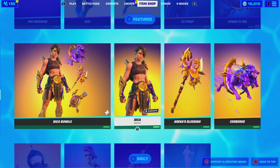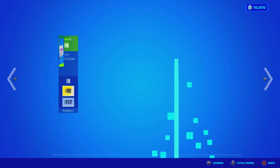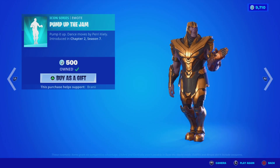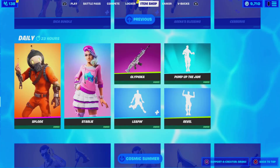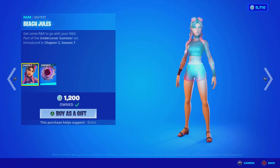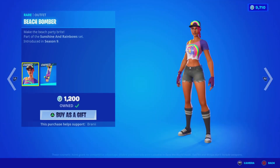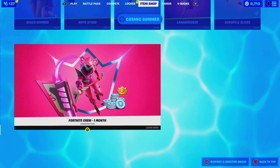The Seca bundle is back — dude, this is a huge item shop. The Splode skin is back with the back bling, the Starly with the Starlet back bling, and the Glyphica uncommon wrap — not sure if that's new but it matches the skins. Pump Up the Jam emote still here, the Revelle emote and Leaping Traverse emote — these look funny with Thanos. Summer Midas is still available, everything separately. The Beach Rule skin, Aqualuck pickaxe, Boardwalk Ruby, Hot Rod Ripper pickaxe, Beach Bomber, Bright Stars, Payload Glider, King Flamingo with pickaxe, and Scoops and Slices. And the Crew Pack, which I think is getting revealed tomorrow — I'll be making a video on that.